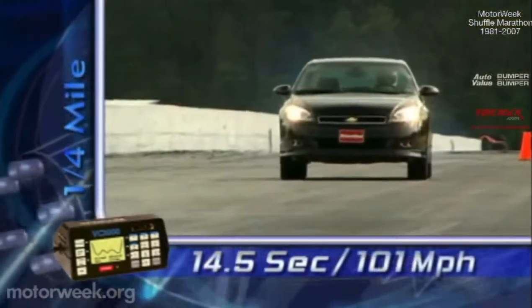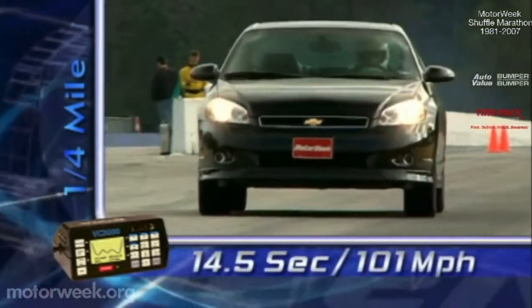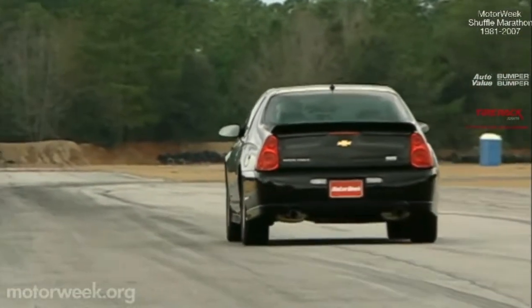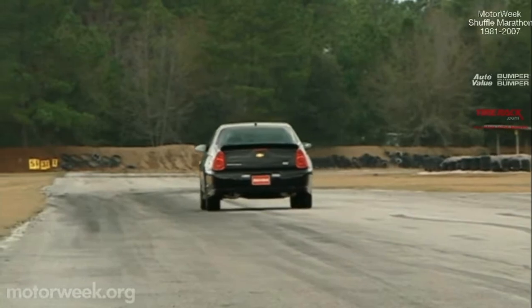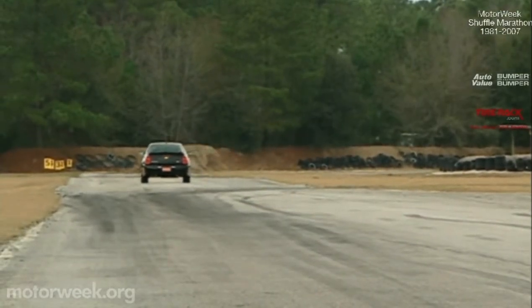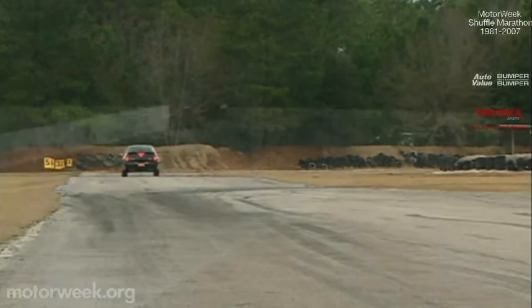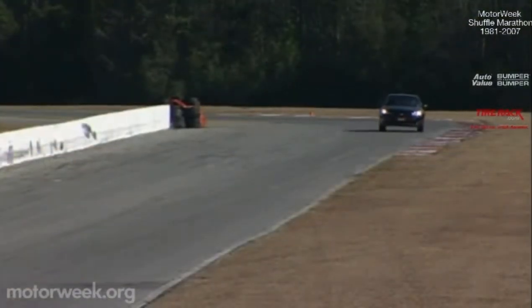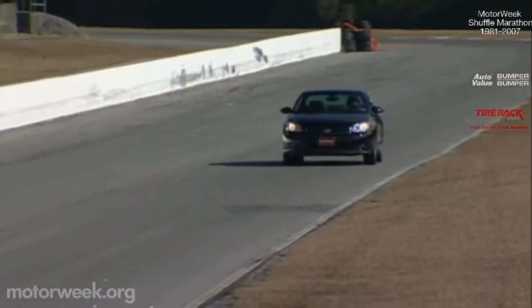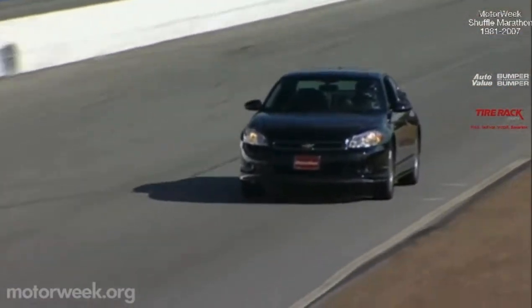Put those tires on the track as we did and they'll run to 60 in six seconds flat. The quarter-mile romps by in 14.5 seconds at 101 miles per hour. The engine is really gutsy off the line, rising quickly to a flat torque curve that continues all the way to 6,000 RPM. But the FE3 suspension is still a bit soft as the front end hops a bit. Take to the curves, such as those of Savannah, Georgia's Roebling Road Raceway, and you'll find that the SS doesn't mean sports car.